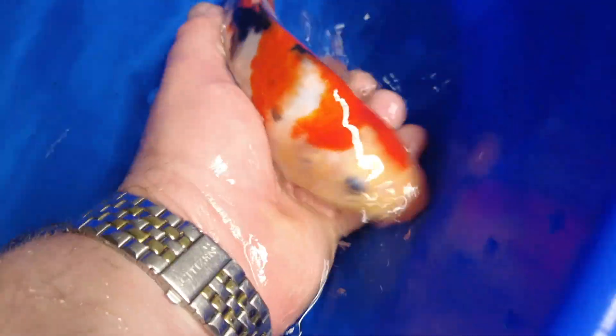And a Sanke — it's got a hell of a body on it, lovely Beni as well, developing a lovely pattern. Good fish as always. There they are, just settling in, finding their way around the new home.